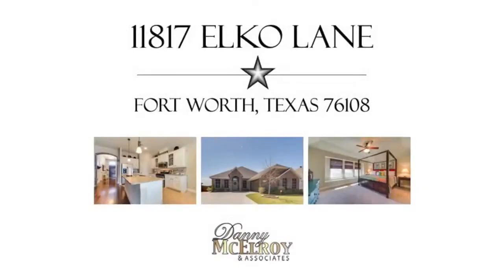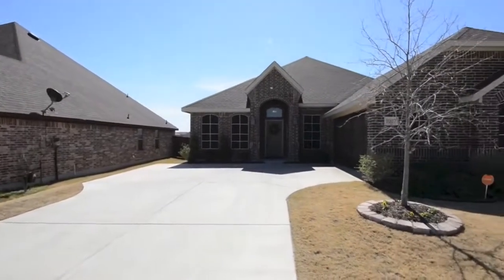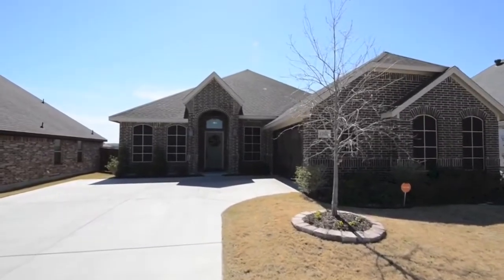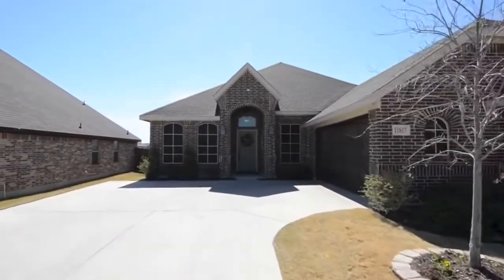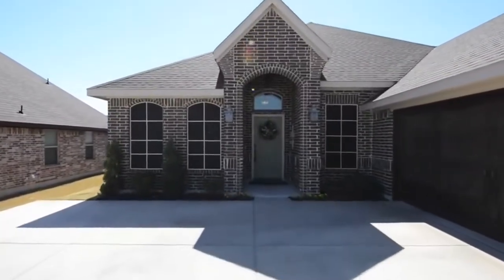Danny McElroy presents 11817 Elko Lane in Fort Worth, Texas. This is an incredible flowing and open original owner Clarity semi-custom home located within the elegant master-planned Live Oak Creek community.